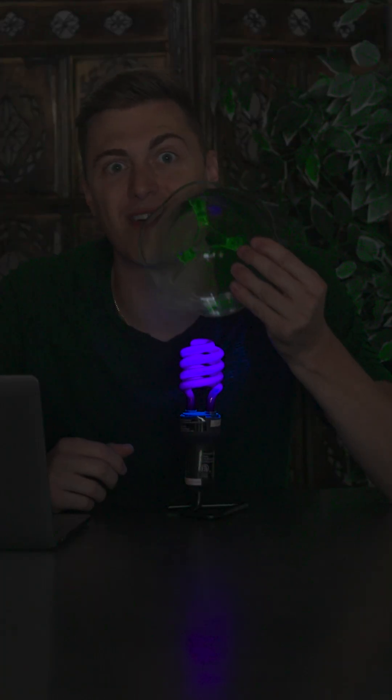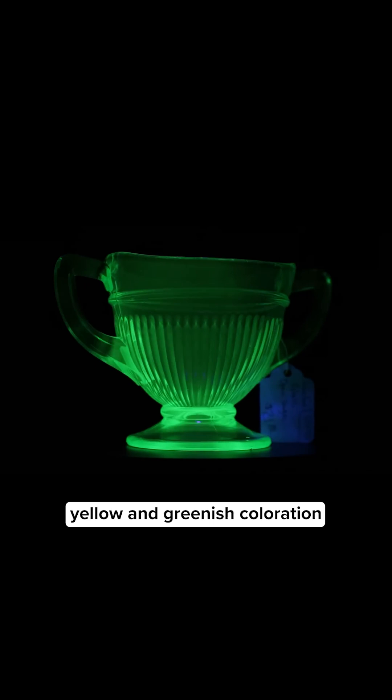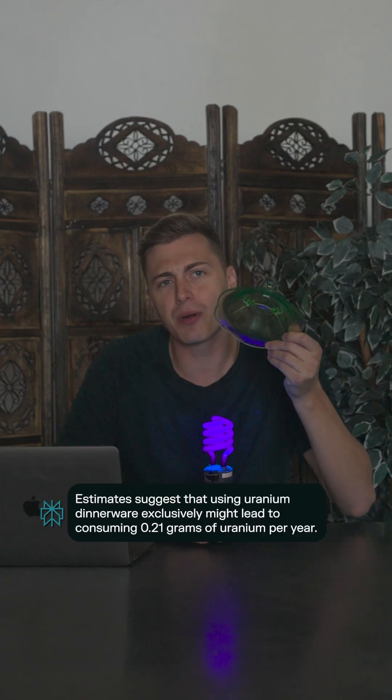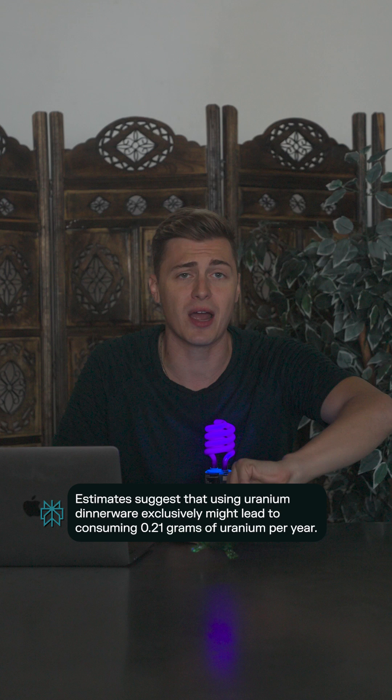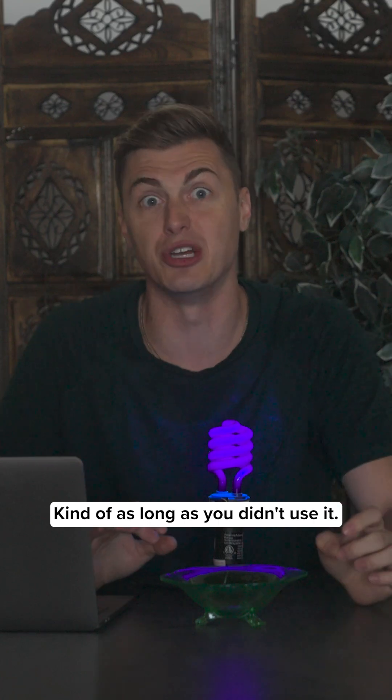This is uranium dishware. By mixing glass with uranium, it gave this glass a distinctive yellow and greenish coloration that was very popular with consumers, as you can see why. But this product was mostly safe, as long as fragments weren't accidentally ingested and the glass wasn't broken — kind of as long as you didn't use it.